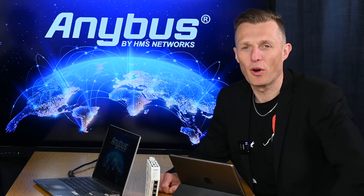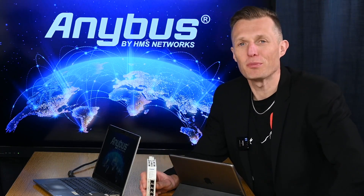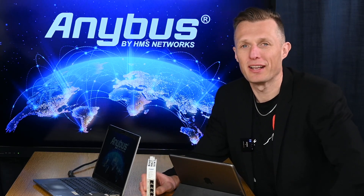Hello and welcome to the release webinar of the Anybus Communicator EtherCAT main device, which we're releasing today. My name is Thomas Karlsson, Marketing Communications Manager here at HMS Networks in Halmstad, Sweden. And with me in the room, we have Fredrik Brynolf, Product Manager for Anybus Gateways.